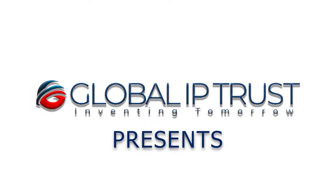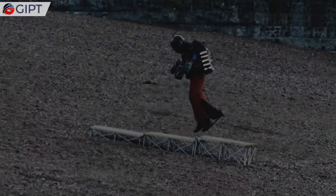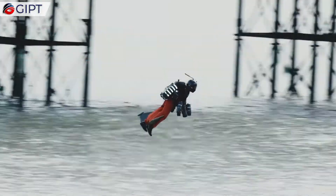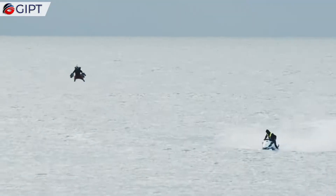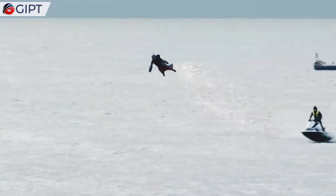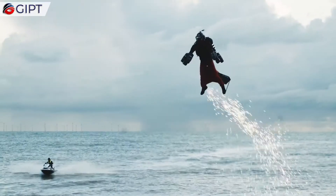Global IP Trust presents The Jetsuit from Gravity Industries. This is the Jetsuit. The Daedalus Flight Pack, aka the Jetsuit, is the world's fastest and first fully functioning portable jet pack. It is the realization of a decades-old dream of achieving human flight. The Jetsuit looks and functions as cool as it sounds.